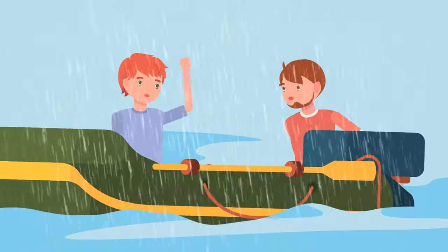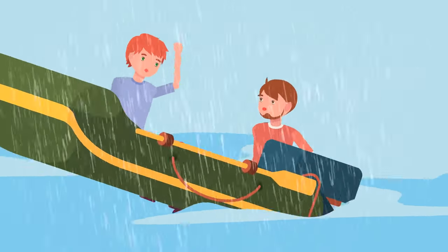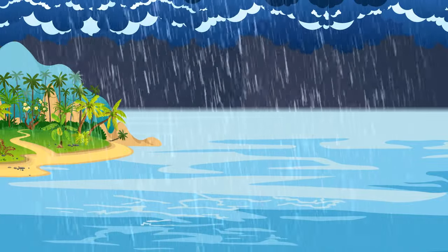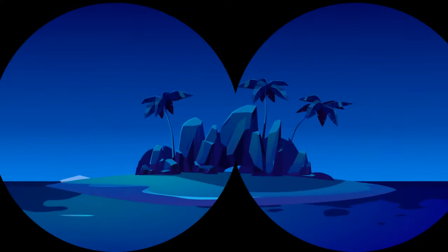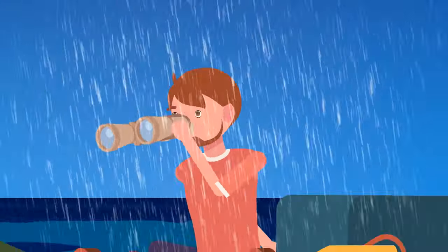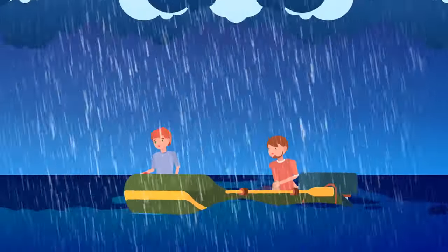They tell us we should stay away from that island, your friend says. Despite the warning, you still sail since there's no other way out. Around the island, you notice sharp rocks sticking out of the water like knives in the dark. Now you realize what the Coast Guard warned about, but it's too late!